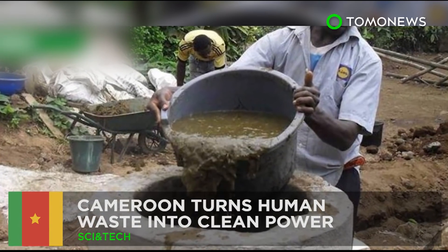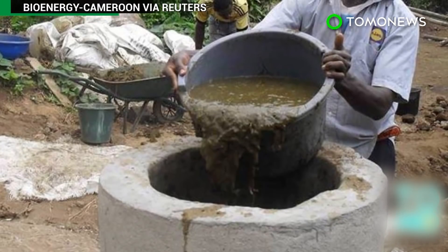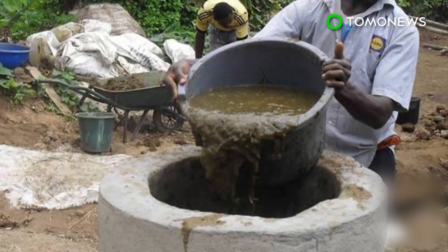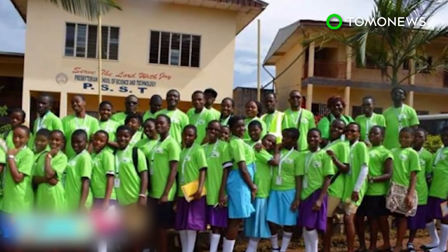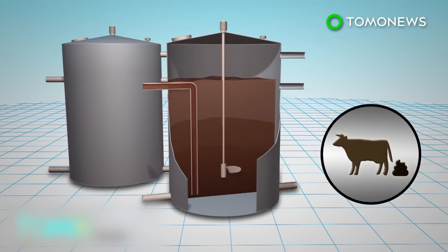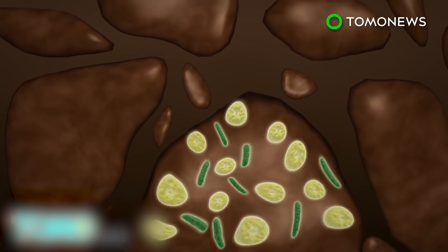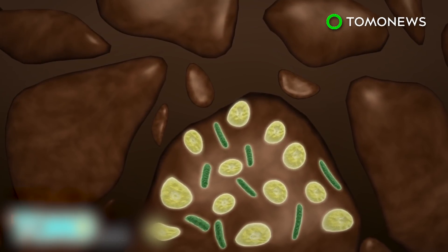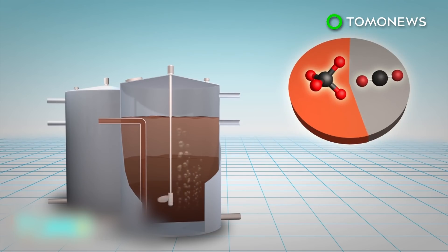Two towns in Cameroon are installing biogas systems to turn human waste into sustainable energy that can provide fuel and electricity for local communities. Organic materials such as animal waste are placed inside an airtight tank, where bacteria and archaea break down the material, releasing biogas — a mixture of mostly methane with some carbon dioxide.